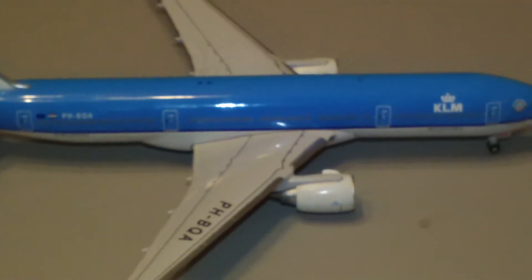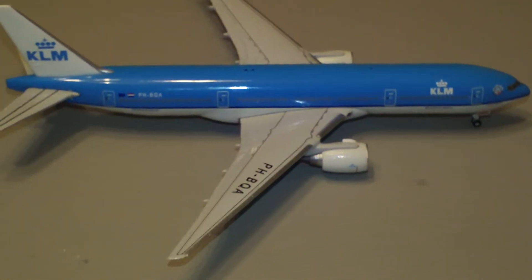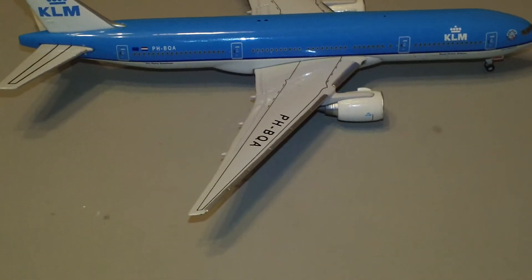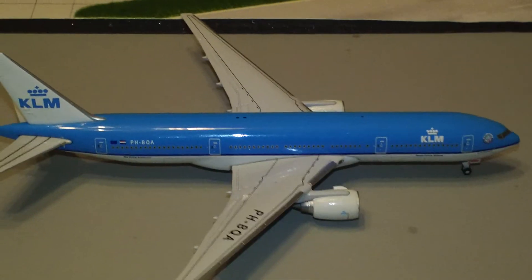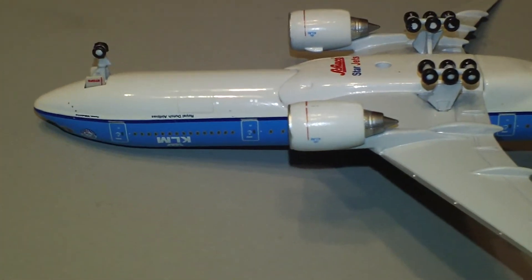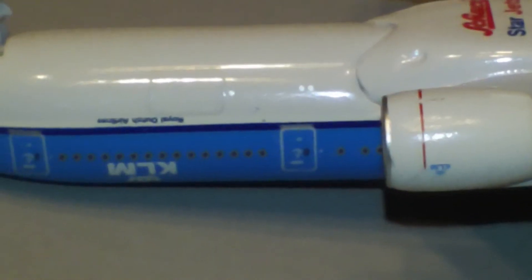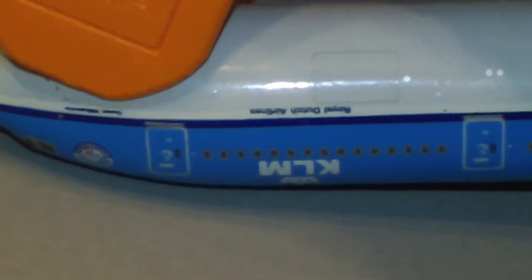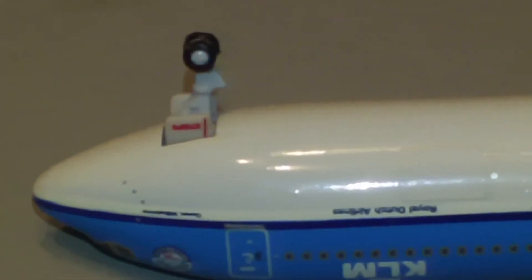And the other side — basically the same thing. The only difference is that on the right wing it does have the registration. And if you flip it over, you will see a nice pure white underside. And up here it says Queen Wilhelmina right there.